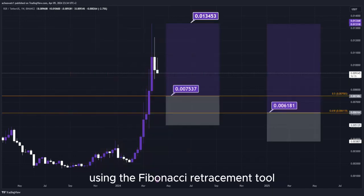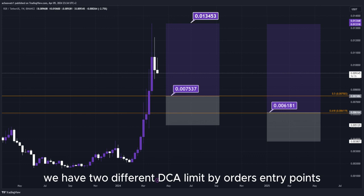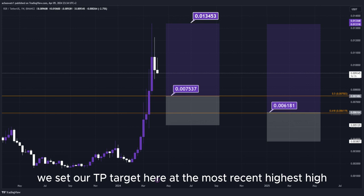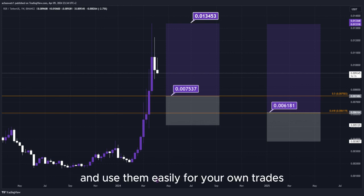Using the Fibonacci retracement tool, we now have the golden zone right here. We have two different DCA limit buy order entry points, and we can simply put them here into the golden zone. We set our take-profit target at the most recent highest high, and all the prices are marked here on the chart so you can copy them and use them easily for your own trades.